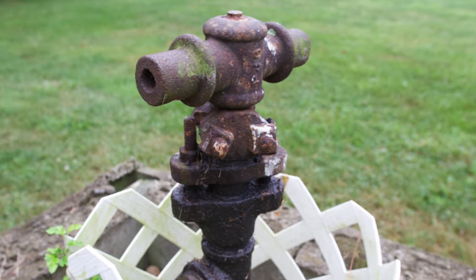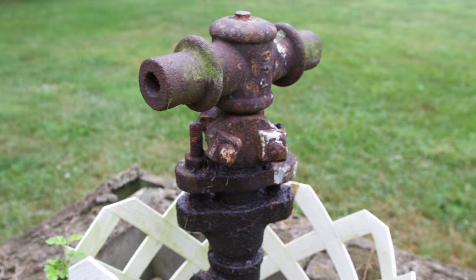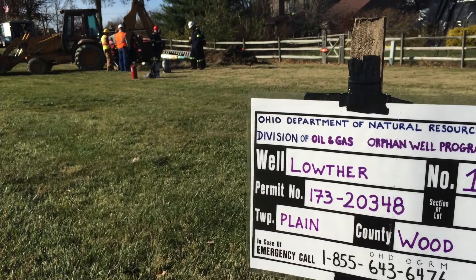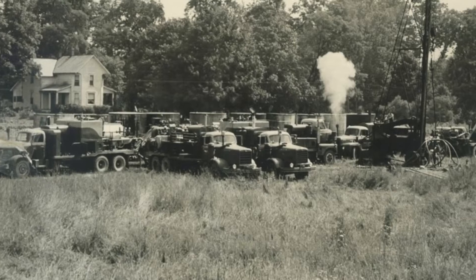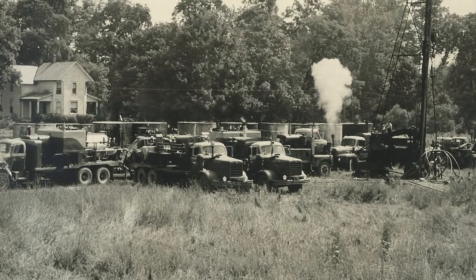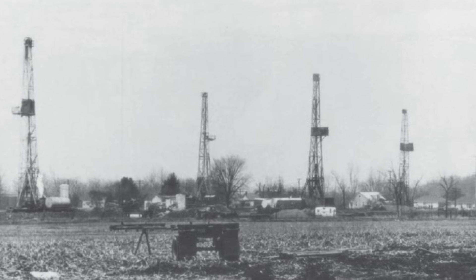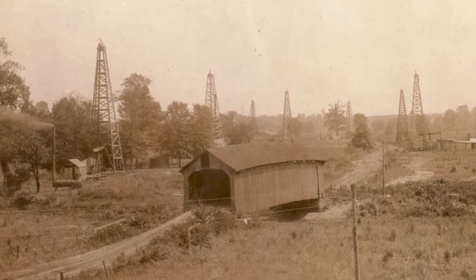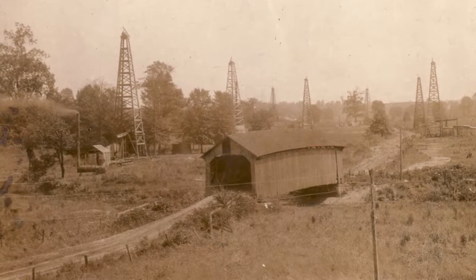An orphan well is an abandoned oil and gas well that has no owner, so the state of Ohio is left to ensure the well is properly plugged. Many of these wells were drilled decades ago — some are 100 years old. They were drilled before Ohio even had laws and rules regulating where a well could be drilled and how it should be built.